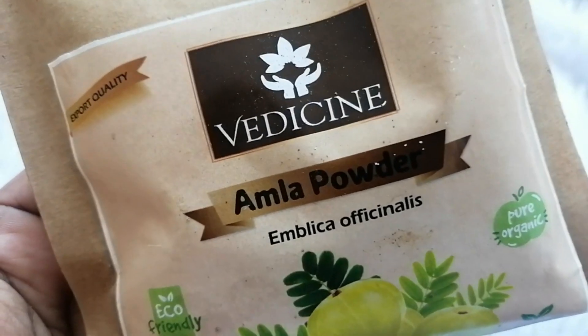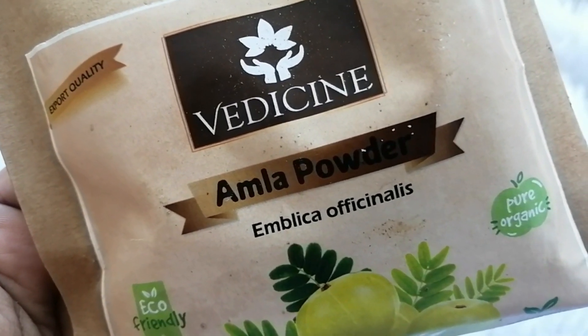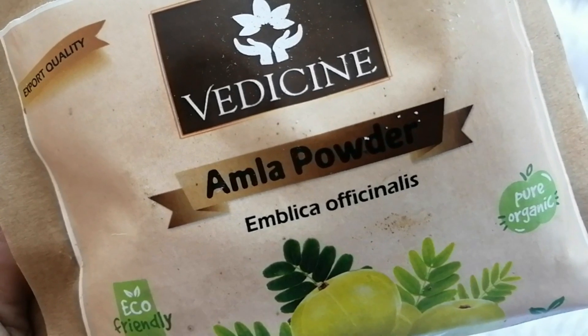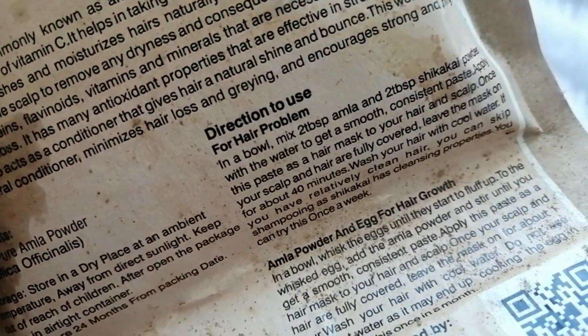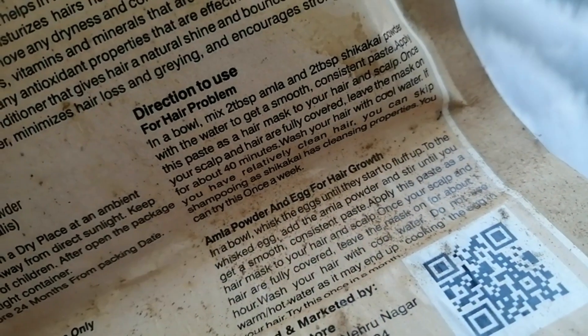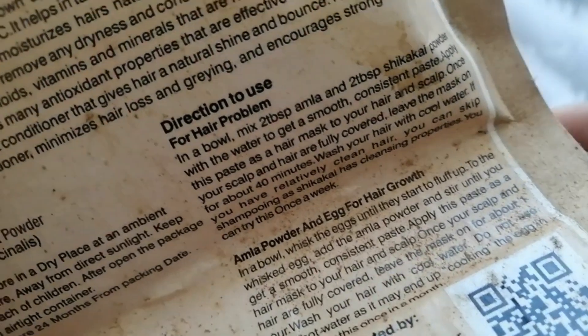Today, I will make a face pack video with my face pack. If you don't want to use this powder, you can also make this pack with juice or oil. I will show you how to make this pack in another video.